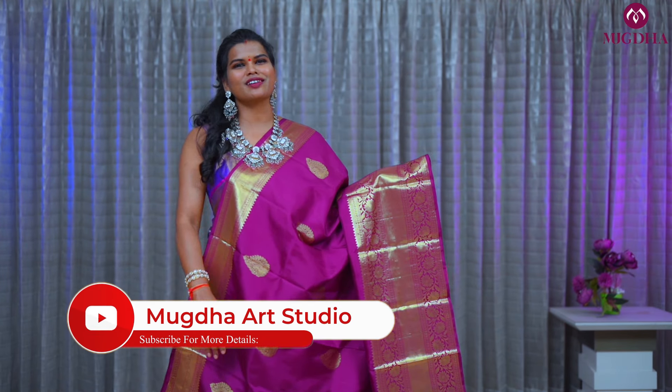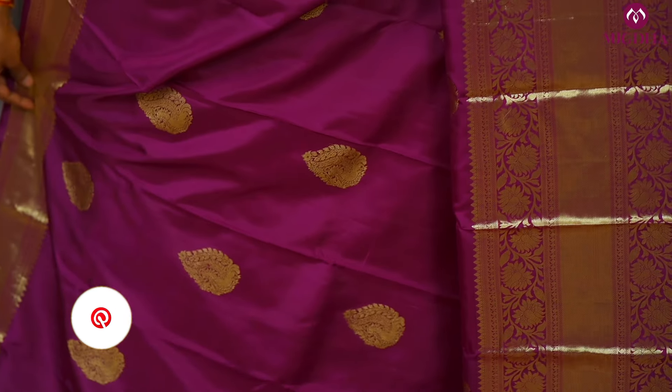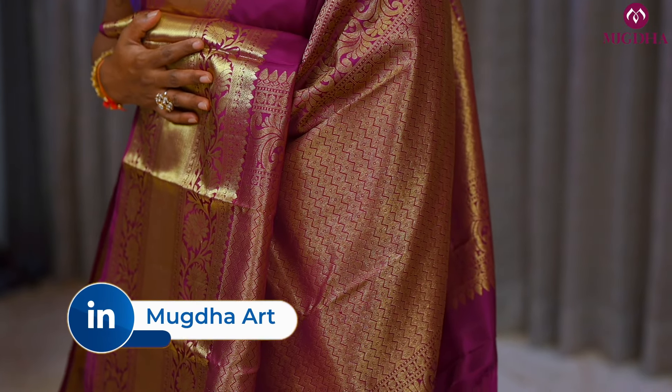We have seen the contrast border saree — now this is a self color saree. Wonderful! Beautiful self-color wine saree with a gold border. You see only a single tone on the entire saree with a contrast pallu of gold and a self blouse.